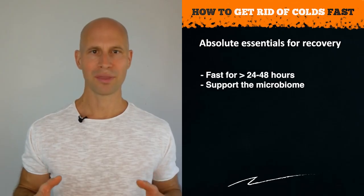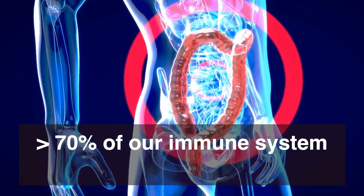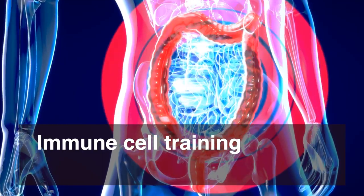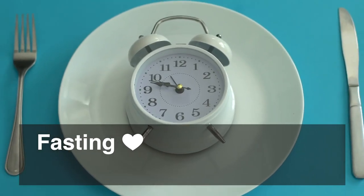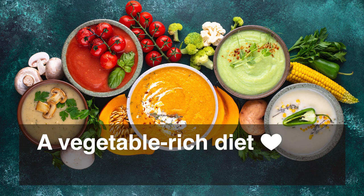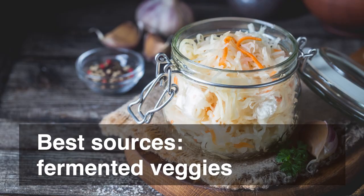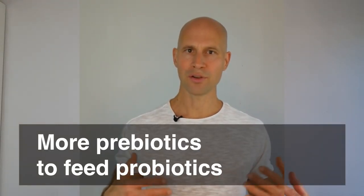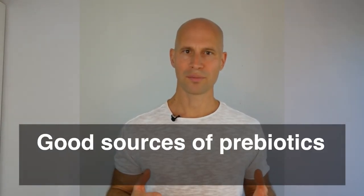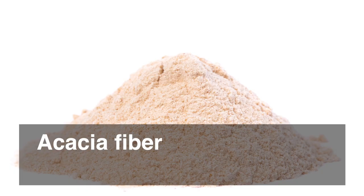Next, we need to support the gut flora — our microbiome — because more than 70% of our immune system sits in the gut, and this is also where our immune cells are trained. We support the microbiome by fasting, by consuming a vegetable-rich diet with lots of fiber, and by consuming prebiotics. Fermented vegetables like sauerkraut and kimchi contain both. Additional good sources of prebiotics are green bananas, fiber-rich vegetables, and especially acacia fiber.